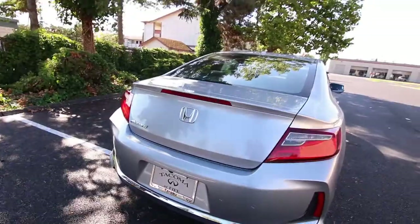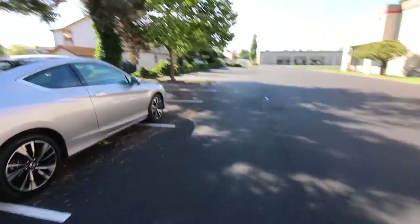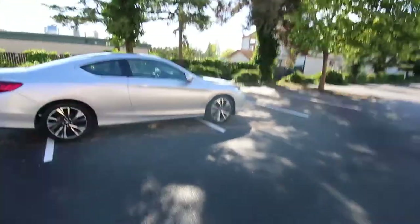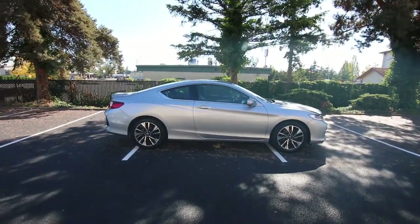And even though it's a coupe, you actually have a pretty large trunk. And look at the profile — you really can't beat the sleekness and elegance of a nice coupe design. Even the Accord Sedan is not as sleek as this one.